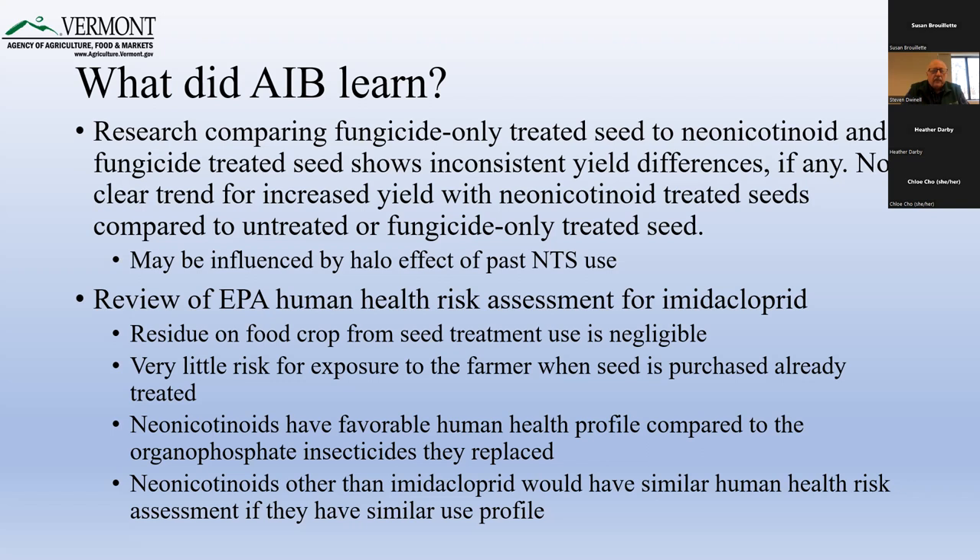The board recognized it's not a simple matter of saying there's no difference between treated and untreated seed — there are instances where treated seed performs better if you have an outbreak of corn seed maggot or some other pests. We also looked at the human health risk assessment. Because the material is used in low amounts per seed and per field and has low mammalian toxicity, there was not a significant human health risk associated with use of treated seed. Neonicotinoids also have a favorable human health profile compared to organophosphate insecticides, which have much higher toxicity ratings.